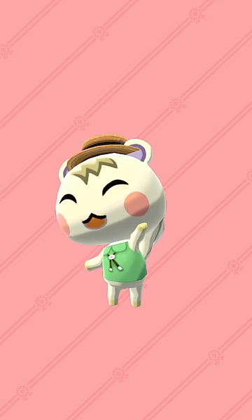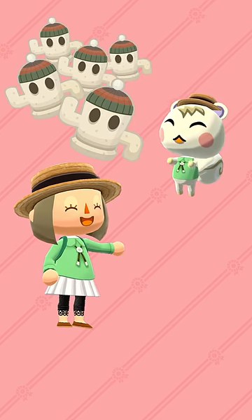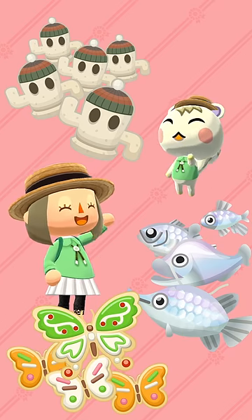Did I mention your camp caretaker will help with events, too? Whoever you choose will collect plenty of event items for scavenger hunts, fishing tourneys, garden events, and more.